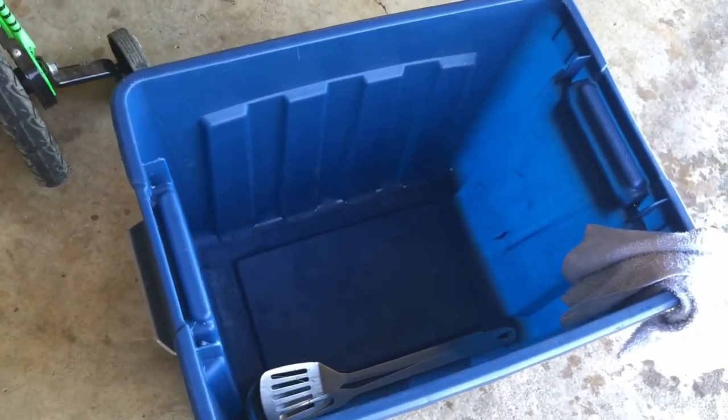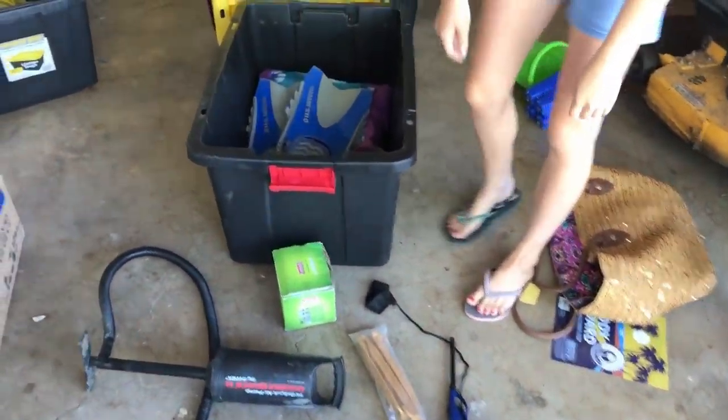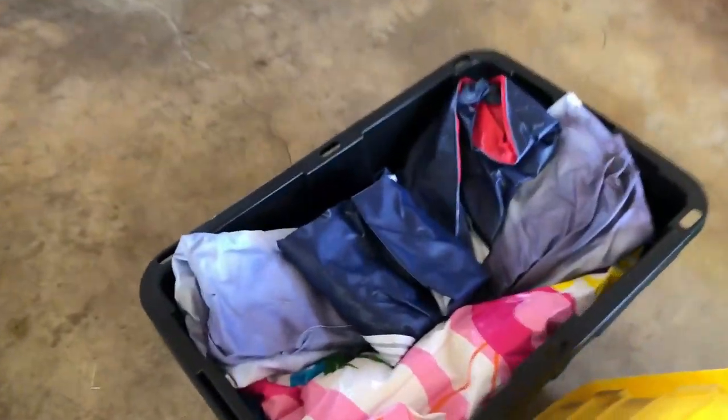We are going to put all the food in here. We just cleaned that tub very well. And we have all of our blow-up lake stuff here. This is a new one. Plus we got the green umbrella.